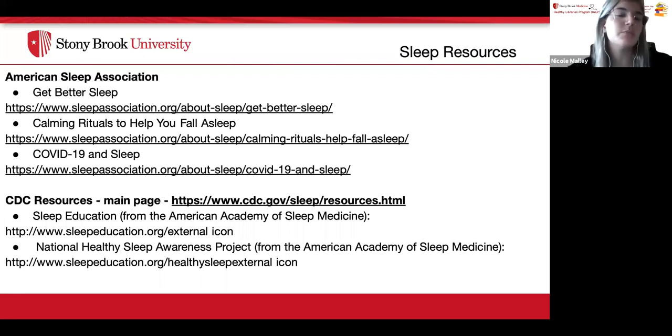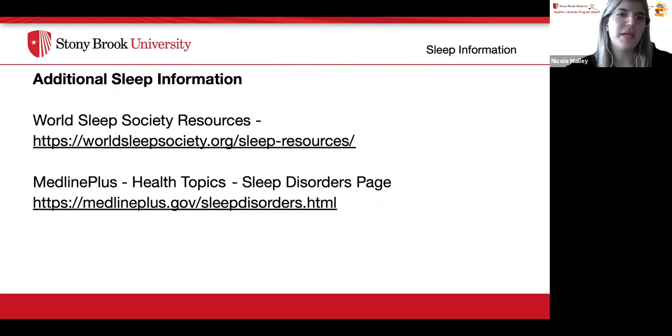Here are some sleep resources: the American Sleep Association has links for how to get better sleep in general, calming rituals to help you fall asleep, and COVID-19 and sleep information. The CDC also has resources including sleep education from the American Academy of Sleep Medicine and the National Healthy Sleep Awareness Project. Additionally, the World Sleep Society and MedlinePlus are great sources for health and sleep disorder information.